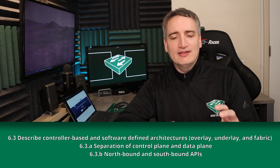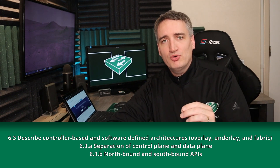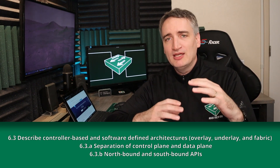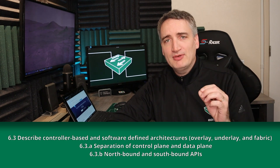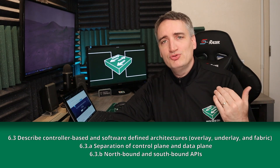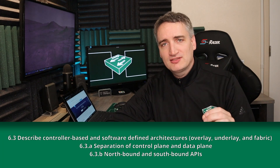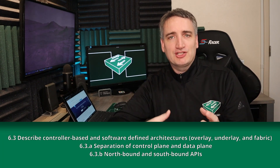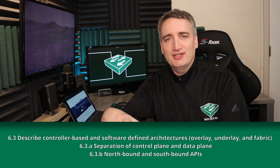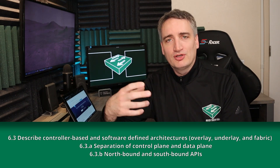Now let's expand that concept to the entire network. The separation of control plane and data plane in software-defined or controller-based networking is important because one fundamental tenet of this style of networking is that if the controller goes down or loses access to subordinate devices, the data and traffic must still flow. You may not be able to make policy changes while the controller is inaccessible, but you still need data to flow until you can regain controller access.